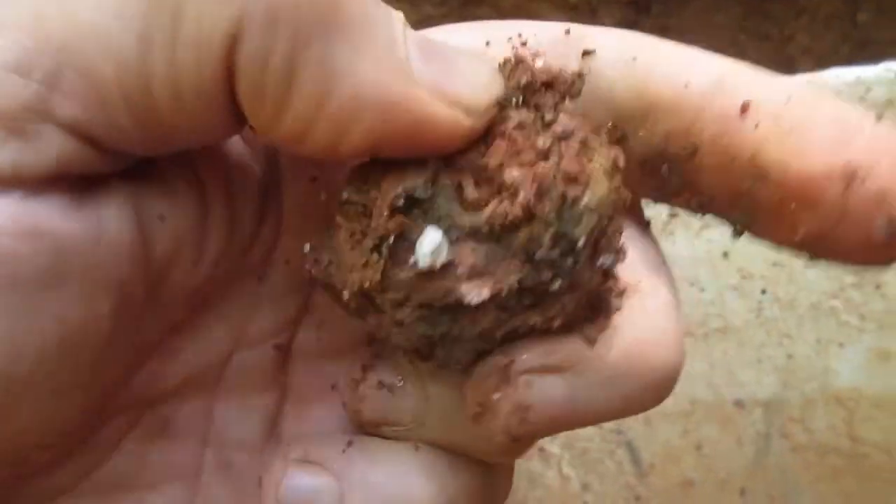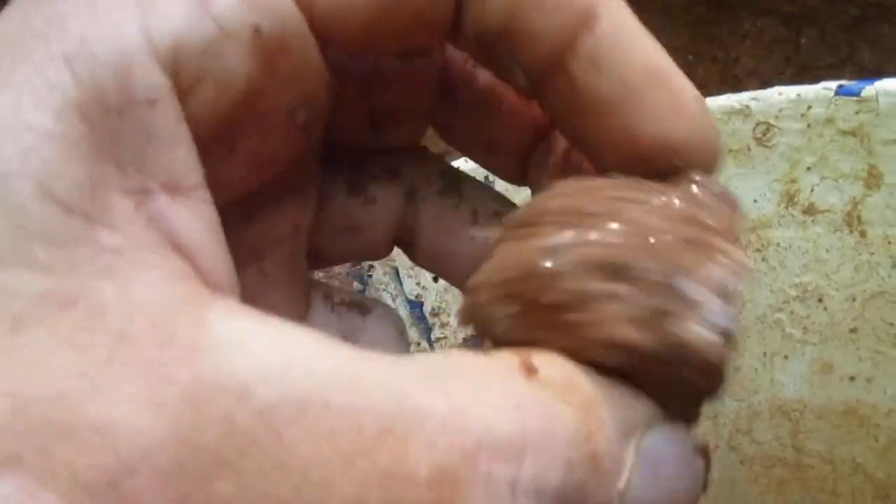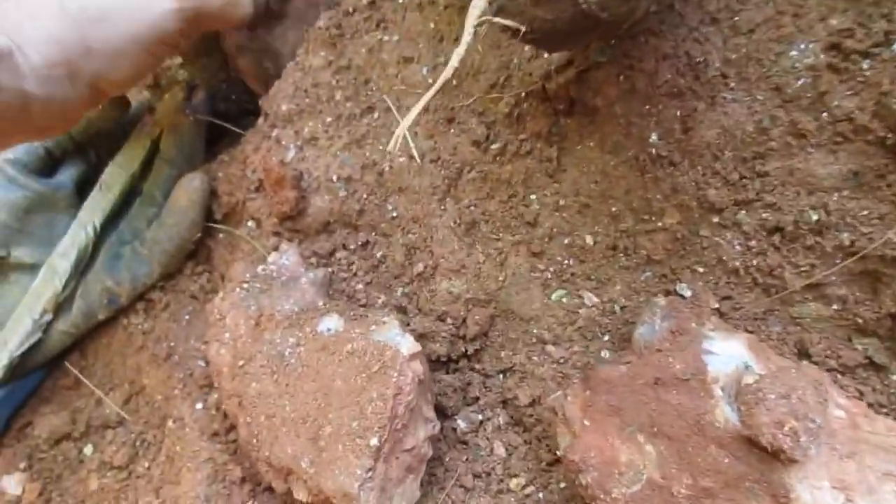Yeah, it looks like it's just — there's quartz underneath it, and I can see it right there, but it's just too muddy right at this particular point. But I'll keep going.